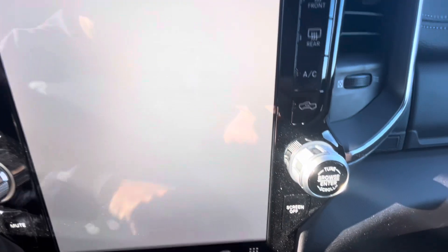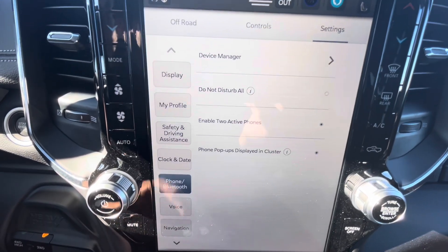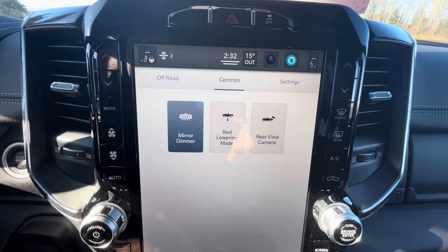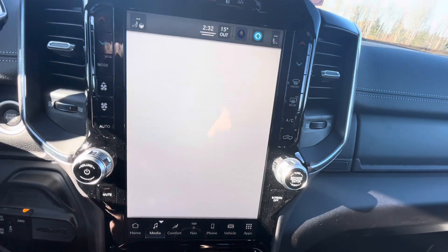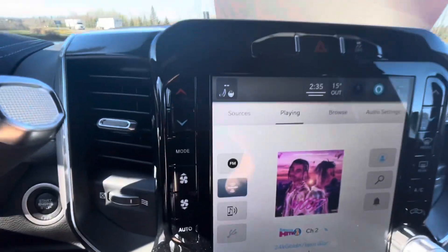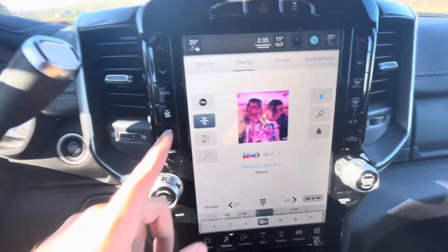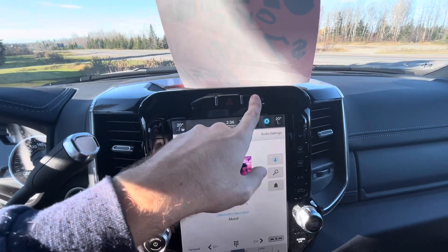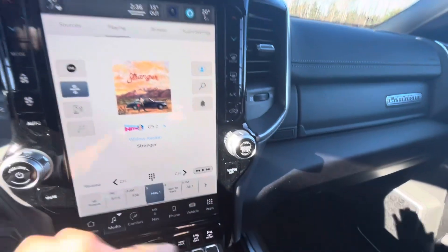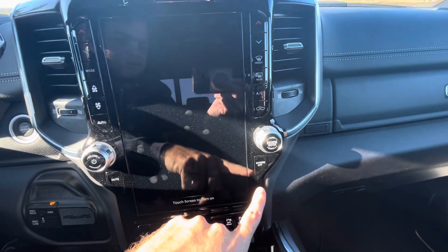Back in vehicle settings you can change settings, date and time, pair a phone, and adjust display options. On the home page you can see what's playing on Sirius XM Satellite Radio and navigation. The climate controls are also accessible via physical buttons with front and rear defrost, AC, temperature controls for driver and passenger, and a traction off button. There's also a screen off button - just tap it to turn the screen off and tap again to turn it on.